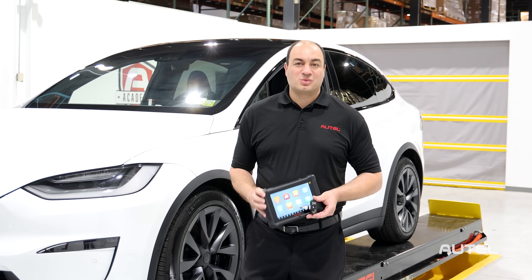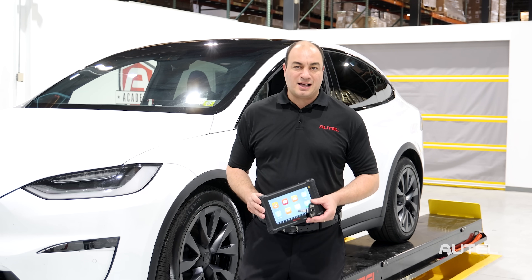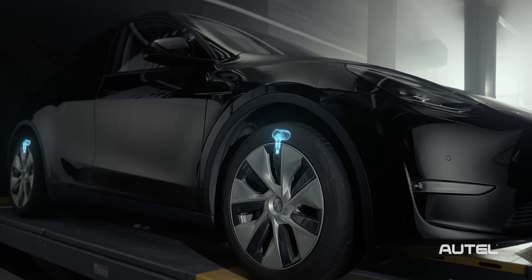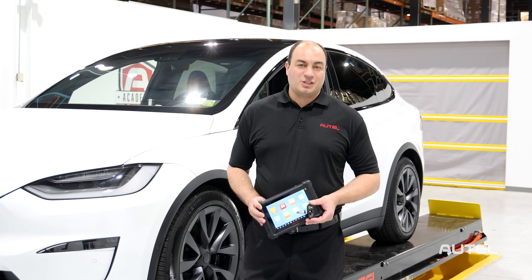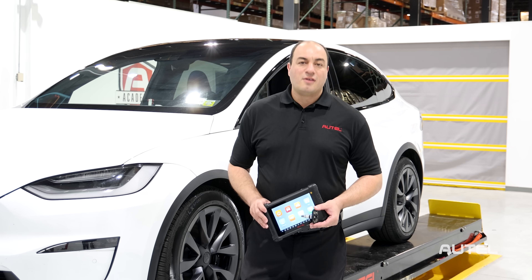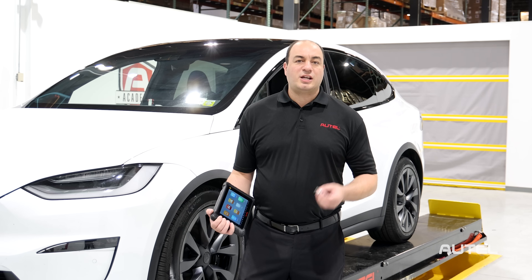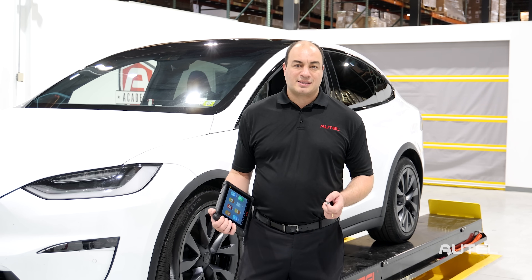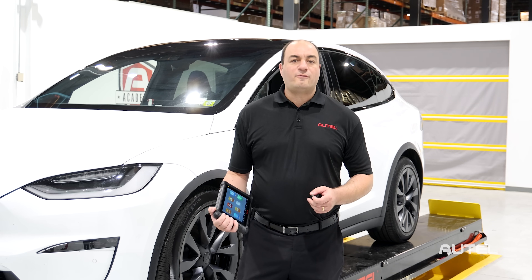Over the past several years, we've seen Bluetooth Low Energy or BLE TPMS sensor technology emerge in our industry, as these new systems have become standard equipment on several new Tesla models. As you may know, traditional TPMS sensors operate on two different radio frequencies: 433 and 315. Although this technology has been proven to work extremely well, it's not without its limitations. The Bluetooth TPMS systems operate at 2.4 GHz.